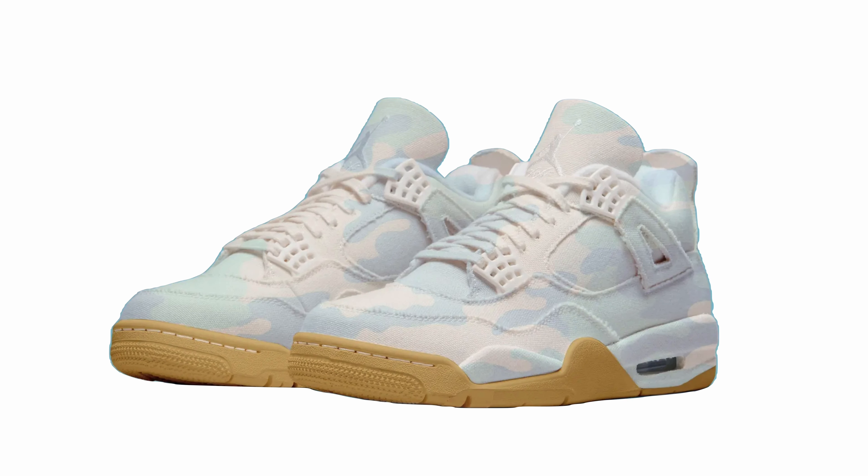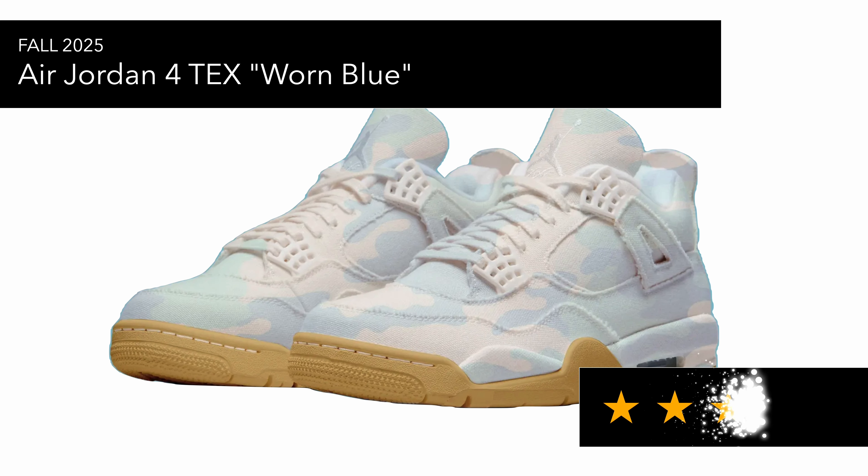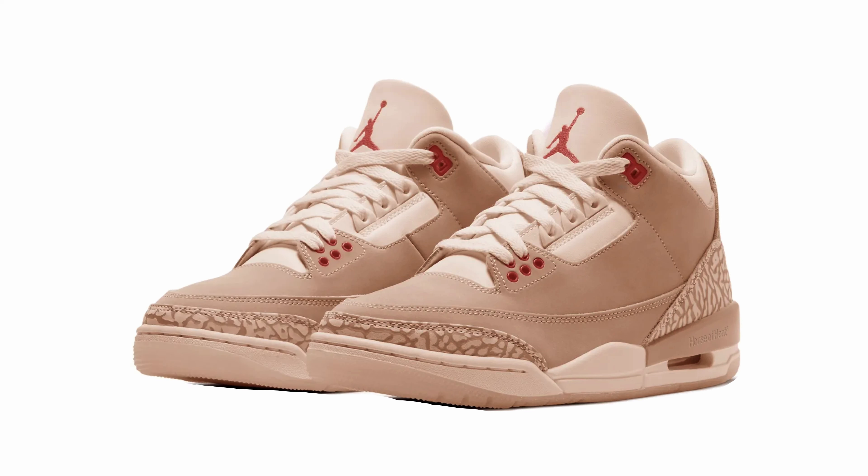Then you've got the Air Jordan 4 TEX in 'Worn Blue.' This is a similar take to the Blank Canvas that came out a few years back — I sold my pair because I felt it wasn't something I'd wear and it was probably a little too small. The canvas material also gets very dirty quickly and is difficult to clean. That's why I've given it a three — the colorway is a bit out there, kind of a camo-ish light blue.